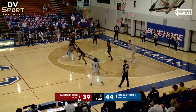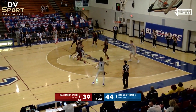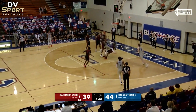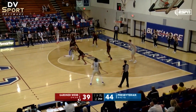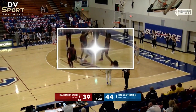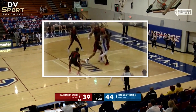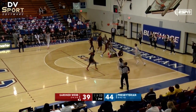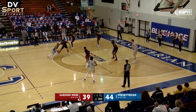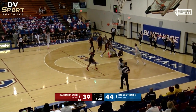White 0 drives to the basket. Secondary defender Black 0 attempts to establish guarding position outside the restricted area. Pay close attention to White 0's feet. Rather than jumping off his right foot, White 0 takes another step, thus making his left foot the last foot to touch the floor as he crashes into Black 0. Given that last step, Black 0 is now a legal defender and a player control foul is the correct call.